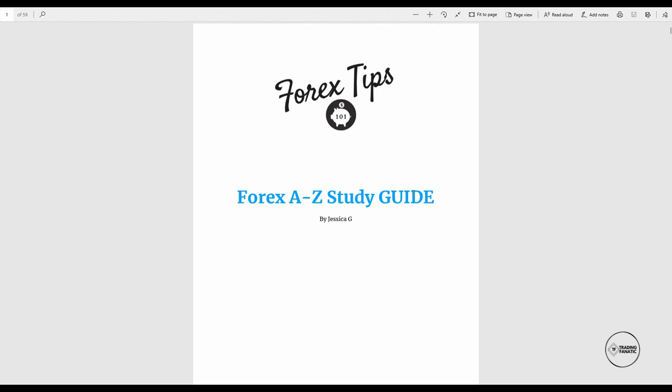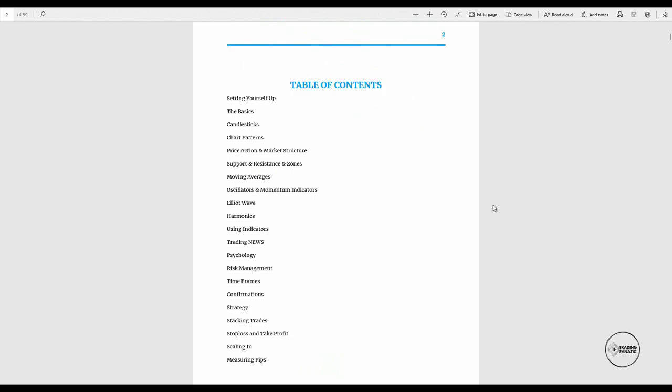Okay guys, so here is the guide — the Forex A to Z Study Guide. It's absolutely beautiful. Scrolling down a little bit to see the table of contents, you can see we have absolutely everything you need to get started. This is designed especially for beginners — a lot of you are asking: how do I start, where do I trade, where do I analyze, how do I open an account, which are the brokers, how do I find a broker? All of those questions are answered here. It's like being on a lecture and this is your student's book. When you have it, print it out, study it, and include everything in your trading plan — we have the basics, candlesticks, chart patterns and price action, market structure, support and resistance and zones, everything you need to implement into your trading plan and start trading.